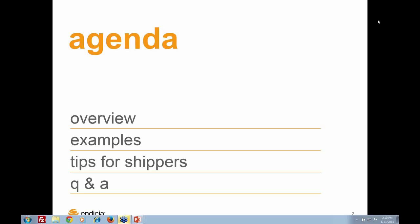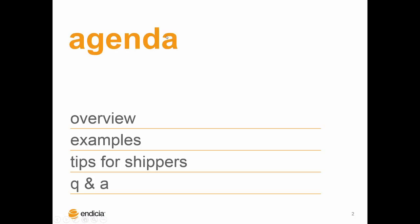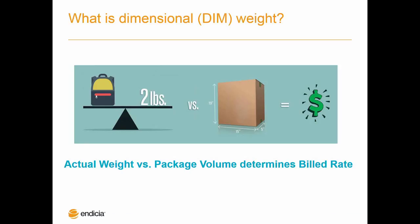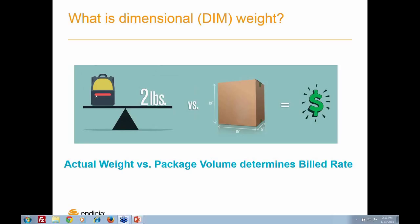The overview section will talk about the dimensional weight rating and the new rules in effect with UPS and FedEx. We'll also look at a few examples that demonstrate the potential financial impact businesses could start seeing in the late January and February timeframe on your shipping invoices. We'll also talk about some tips we can provide shippers looking to mitigate those additional costs, then open it up for Q&A. Our goal is to provide you a better understanding of the effects of the dimensional weight changes and where we can reduce your shipping cost. Postal Service has some great alternatives and we're excited to share them with you today.